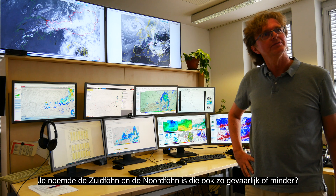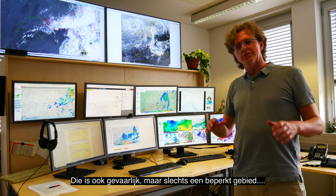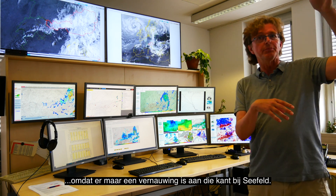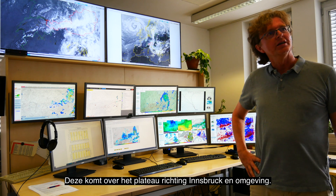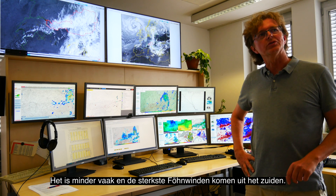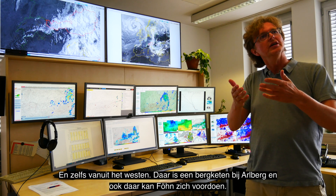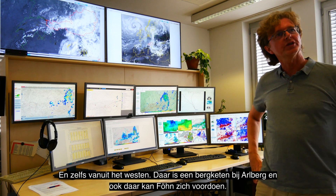The North and West Föhn are also violent, but limited to a very small area. For the North Föhn, there's a gap to the north — the Seefeld plateau — and the wind comes over that plateau and down to the Innsbruck area. It's less frequent, and the strongest wind speeds come from the south. But it can still be strong. Even from the west, with very strong westerly flow, there's a mountain ridge — Aalberg — where Föhn can also develop.